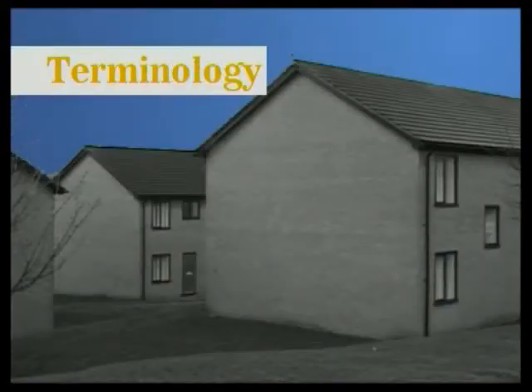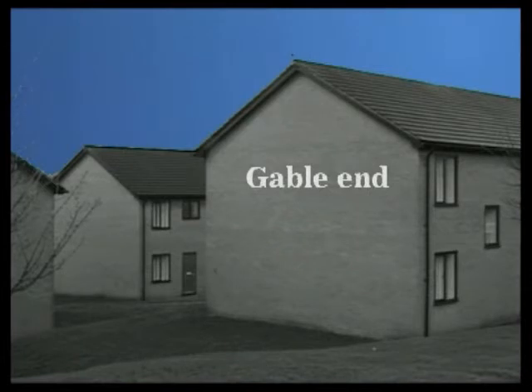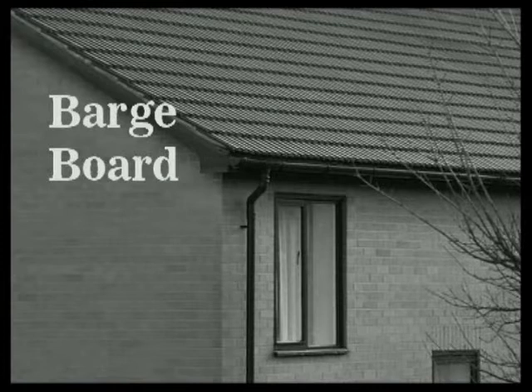Before examining a roof in detail, it's helpful to know the terminology. Where a roof overhangs a gable end, a verge is formed. The guttering runs along the eaves. The top of the roof is known as the ridge. There are many other specialist terms to learn.